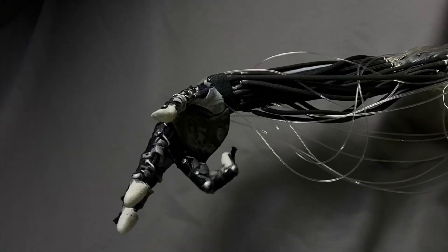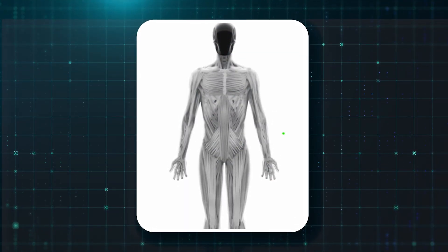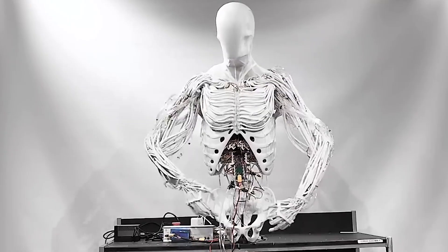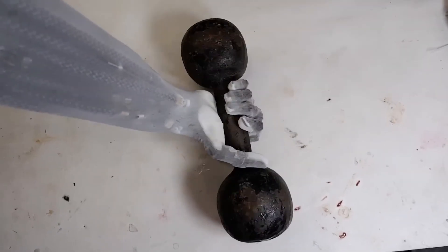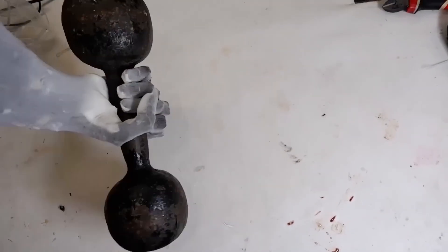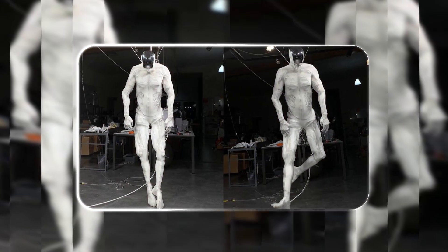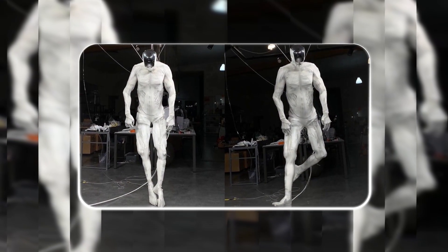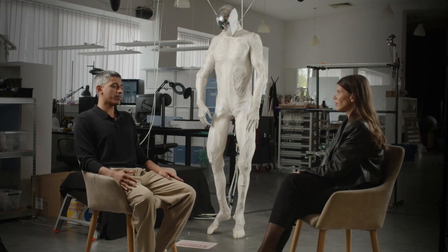These are polymer-based actuators that actually mimic human muscle. They have tendon-like systems that provide strength, speed, and fine control. Danush said with this tech they can basically use anatomy textbooks as their blueprint. For power, instead of external batteries or bulky motors, they built what they call a hydraulic heart — a compact pump system right inside the torso that circulates fluid to make the muscles contract and relax.